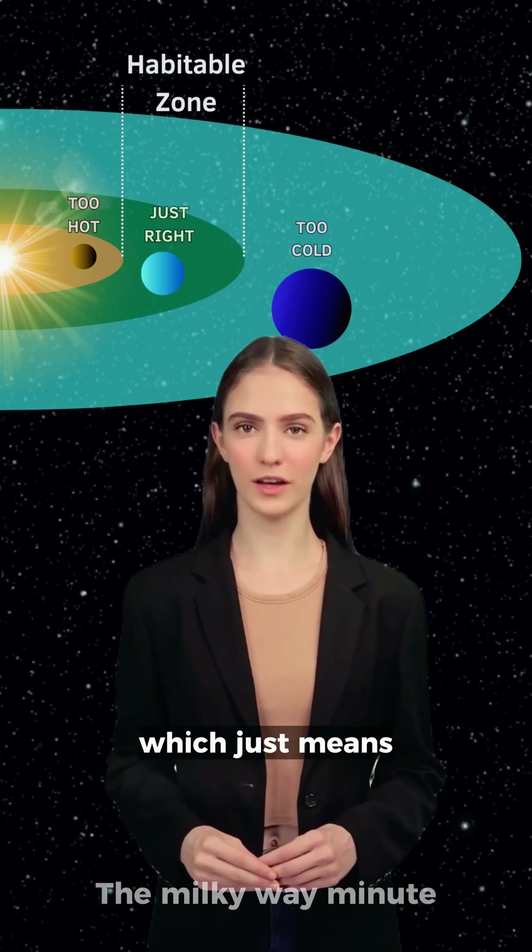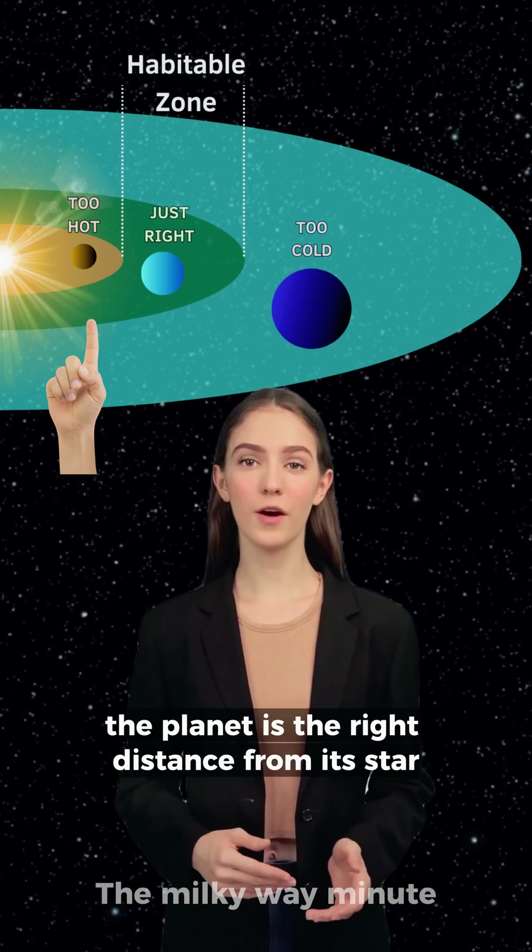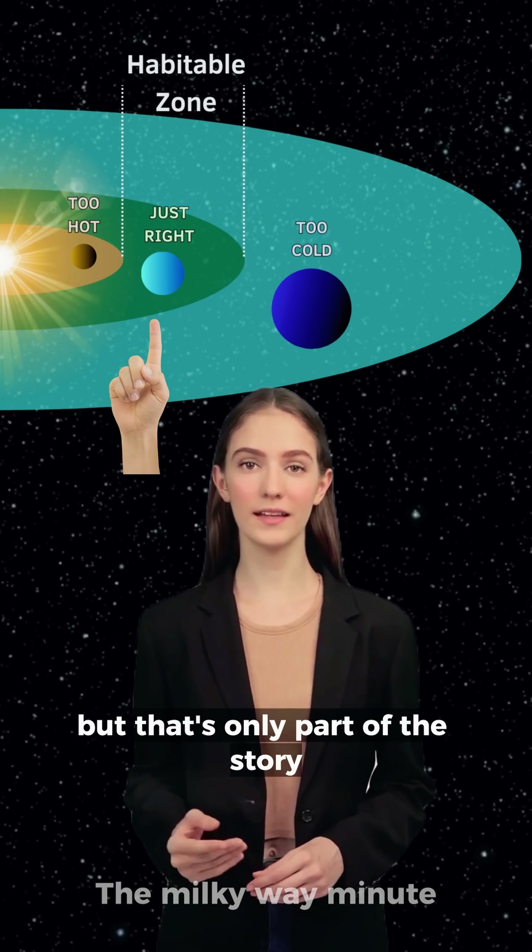They're all in the habitable zone, which just means the planet is the right distance from its star for liquid water to potentially exist. But that's only part of the story.